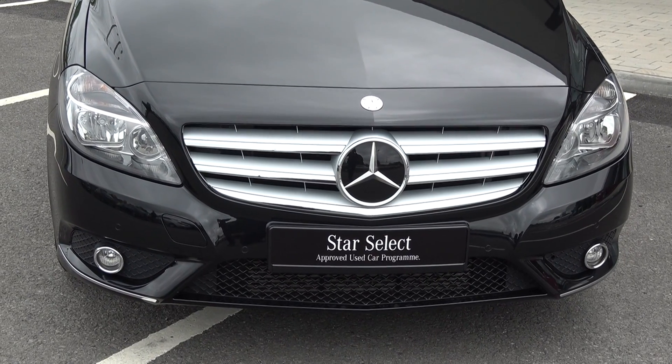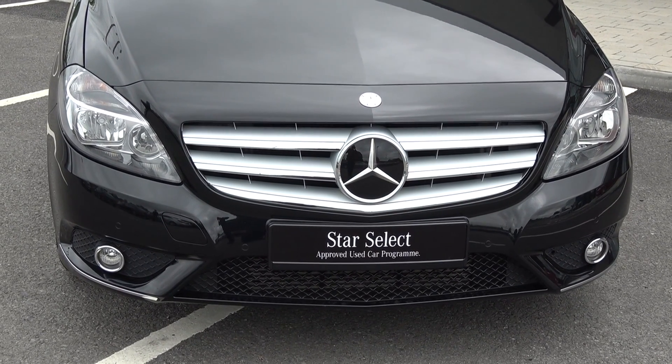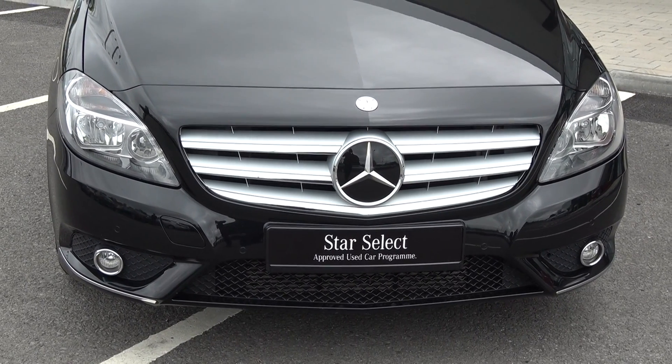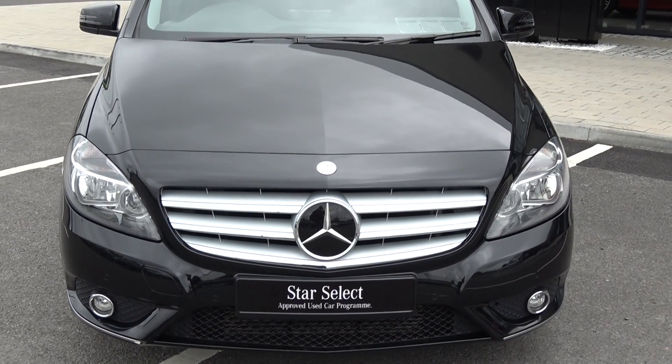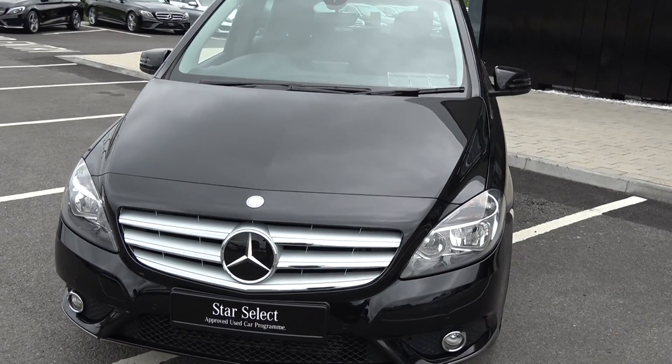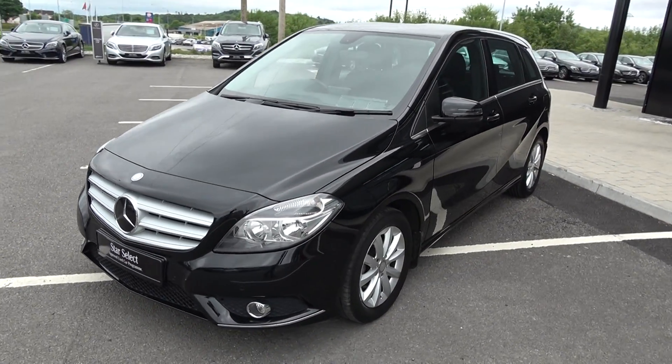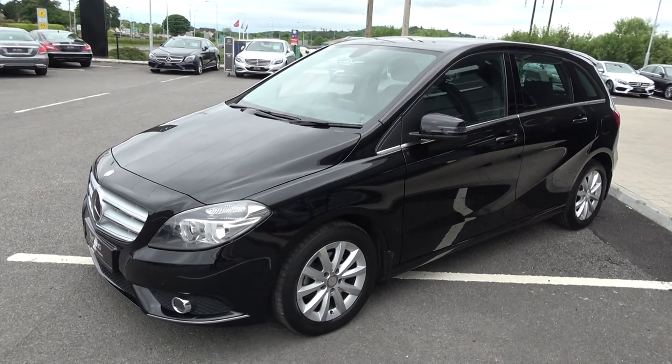We have the daytime running lights, front parking sensors, and front fogs together with your honeycomb diffuser on offer on your lower front bumper. Note the elegant chrome finish on your front grille. Continuing to the side profile, this vehicle is complemented with 16-inch multi-spoke alloys, your colour-coded electric heated wing mirrors, and your LED indicators built in — again, for additional safety.